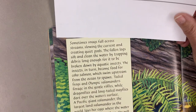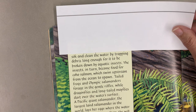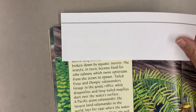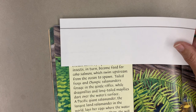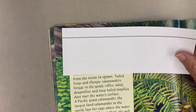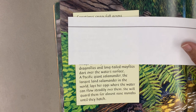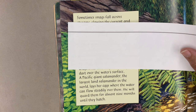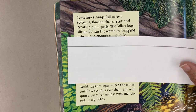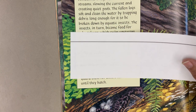Sometimes snags fall across streams, slowing the current and creating quiet pools. The fallen logs sift and clean the water by trapping debris long enough for it to be broken down by aquatic insects. The insects, in turn, become food for coho salmon, which swim upstream from the ocean to spawn. Tailed frogs and Olympic salamanders forage in the gentle riffles, while dragonflies and long-tailed mayflies dart over the water's surface. A Pacific giant salamander — the largest salamander in the world — lays her eggs where the water can flow steadily over them. She will guard them for almost nine months until they hatch.